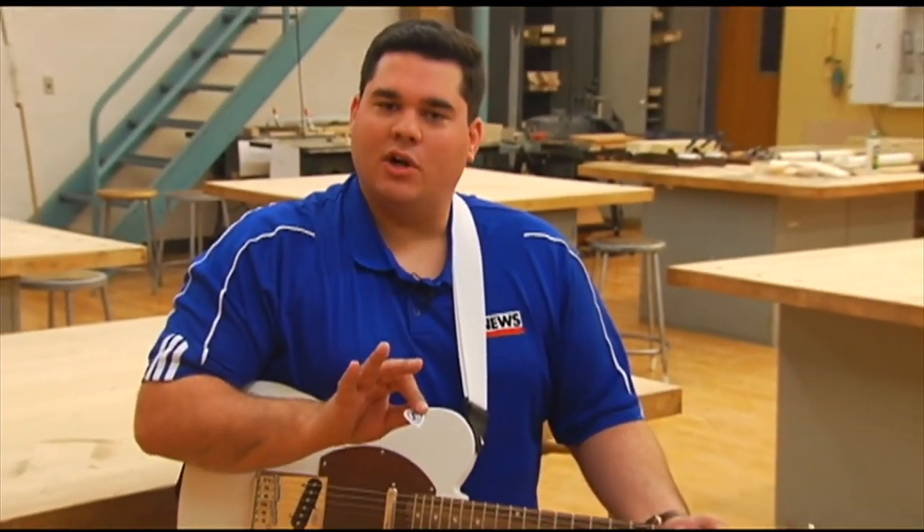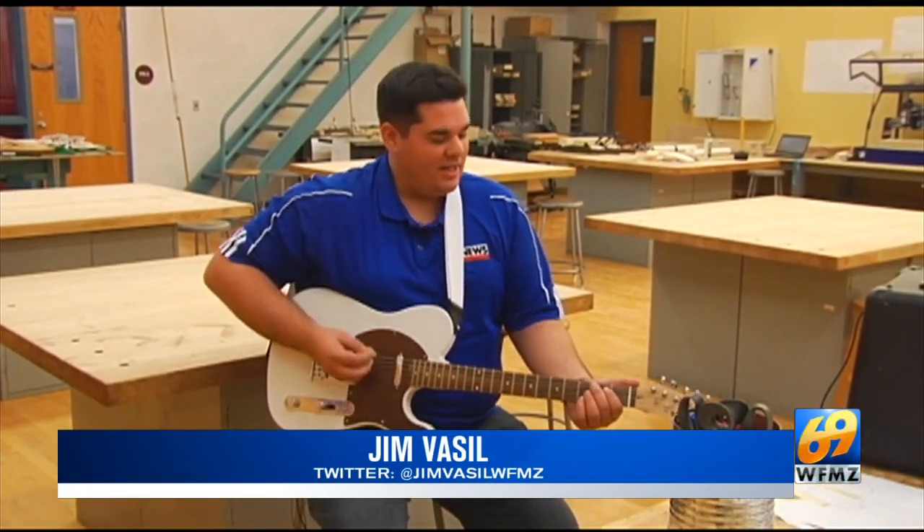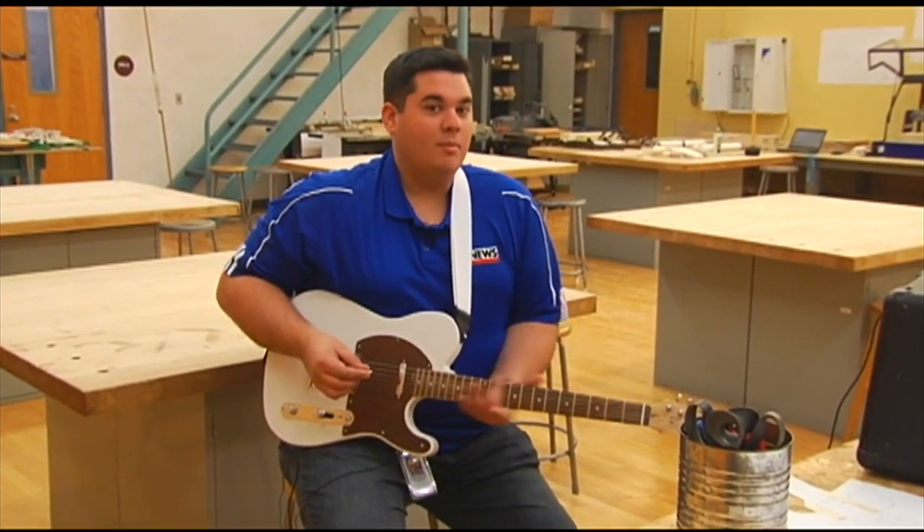I'm not the best guitar player in the world, and you know what? For this class, it doesn't matter. All that you need is a little will and practice.